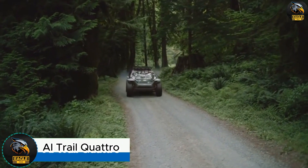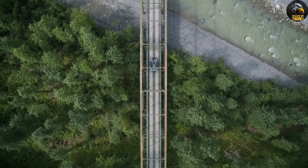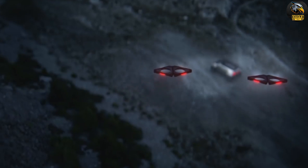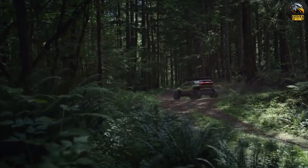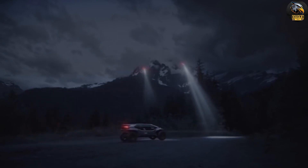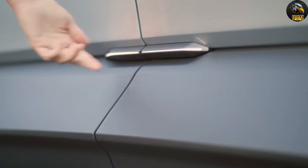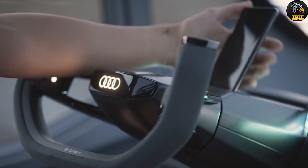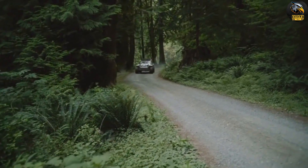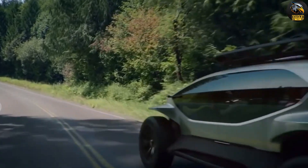AI Trail Quattro. Meet the AI Trail Quattro, the ultimate electric off-roader designed for thrilling wilderness escapades. This innovative vehicle makes exploring the great outdoors both easy and enjoyable. The Trail Quattro features a stunning glass cabin that offers a panoramic view, almost like soaring through the sky in a low-flying helicopter, helping you fully immerse in your surroundings. Equipped with four powerful electric motors, the Quattro ensures a smooth, quiet ride over any terrain. Its strong battery provides an impressive range — up to 310 miles on highways and 155 miles off-road. What truly sets the Trail Quattro apart is its cutting-edge use of drones instead of traditional headlights, which can fly ahead to illuminate your path or hover around as cameras.